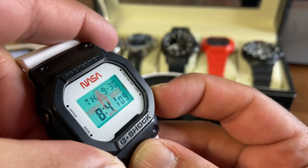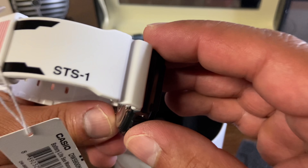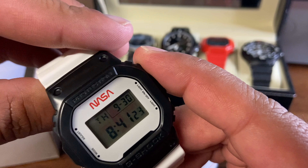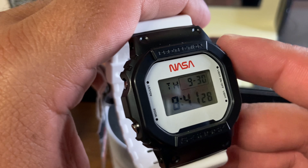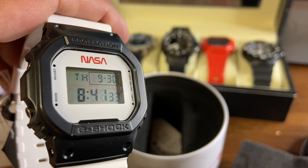I think every guy should have at least one collectible watch that you wear once in a while or just keep as a collectible. That's pretty much it — a quick overview of the watches I own. I'd love to hear what watches you like in this collection, what you don't like, what's in your own collection, and any recommendations you have for me. Thanks again for stopping by Men's Essentials channel — please like and subscribe, and I'll see you next time.